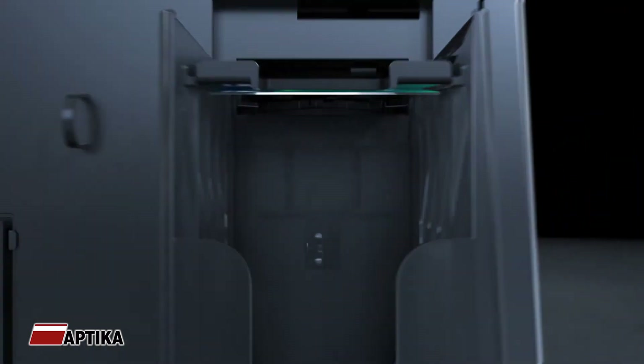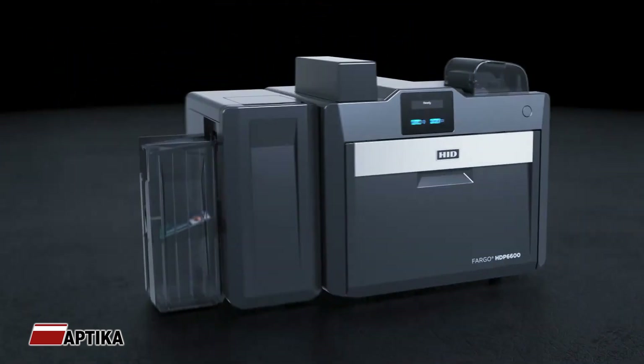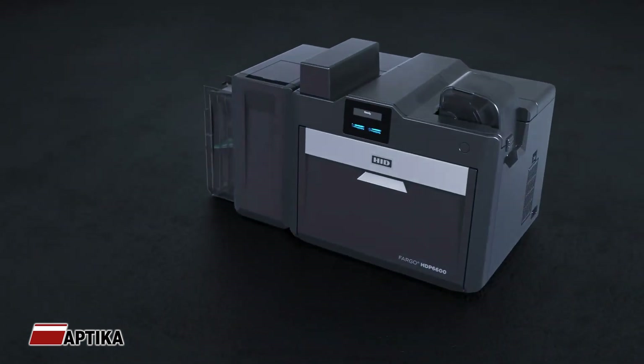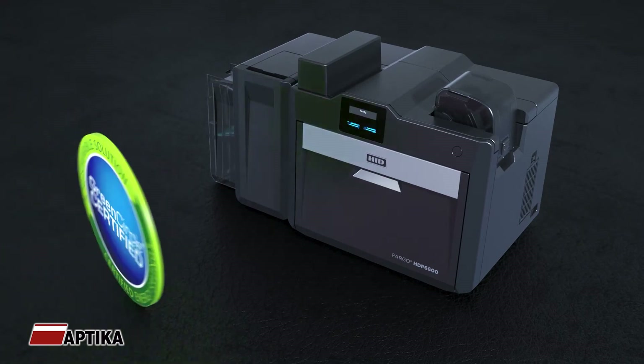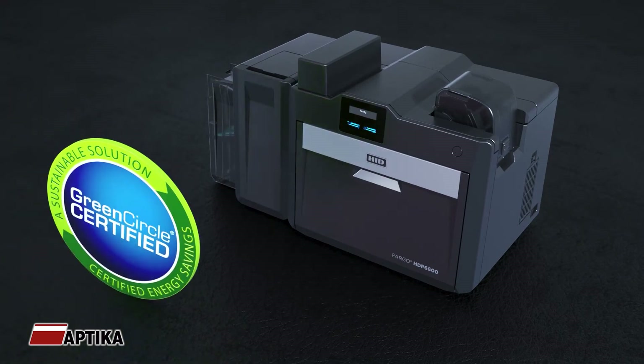Our exclusive ION technology ensures your printer is ready when you are. Wasteless lamination and efficient energy usage also help protect the environment, making the HDP6600 green circle certified.